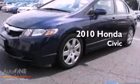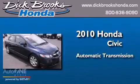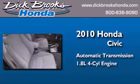This is a 2010 Honda Civic. This car has an automatic transmission and an inline four-cylinder engine.